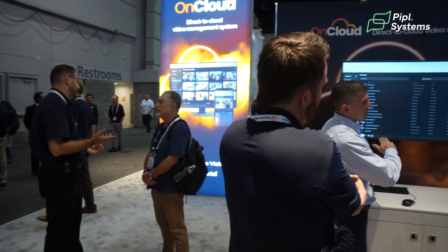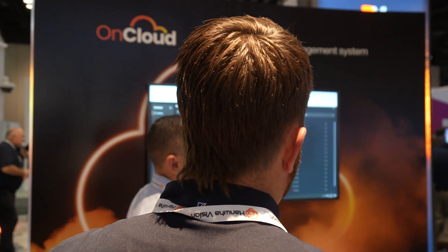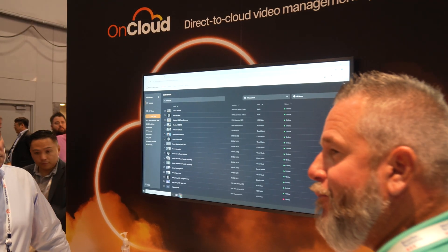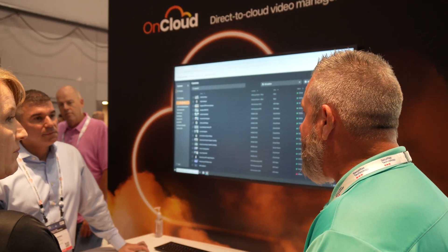And lastly, it wouldn't be GSX if we didn't talk about our new camera-to-cloud solution. We're offering on-cloud for those teams that basically don't want to manage servers and want to be able to offer a cloud solution with a nice, elegant interface. So with that, I'm John Laguerre with Hanwha, and I hope you enjoyed the tour.